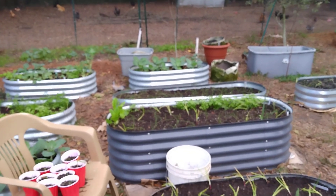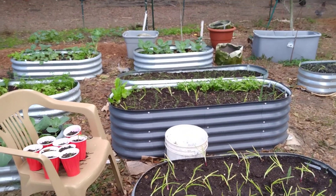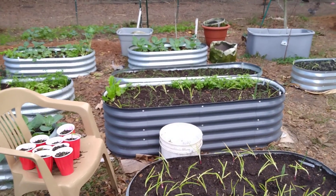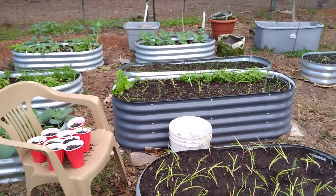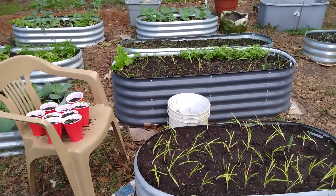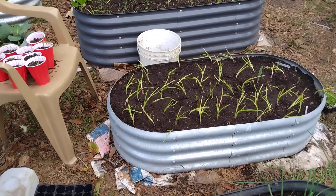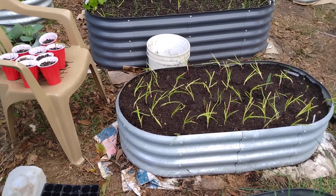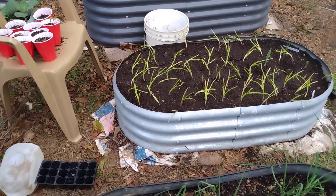I'll cross that bridge when I have to. Hope everybody has a wonderful and safe Thanksgiving and remember what Thanksgiving is all about — being thankful that you live in this country, being thankful that God's been taking care of you all this time. And if you're having a Thanksgiving meal with your family, you're very blessed. God bless.